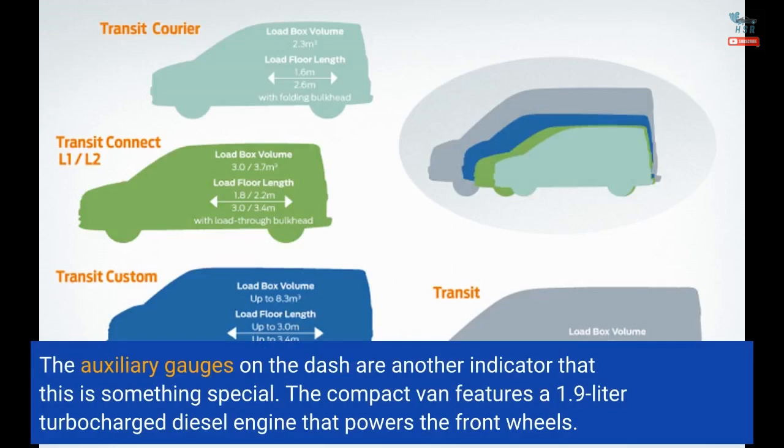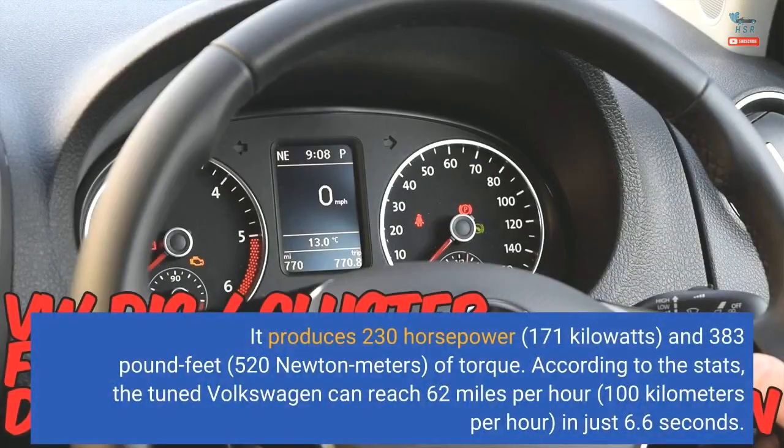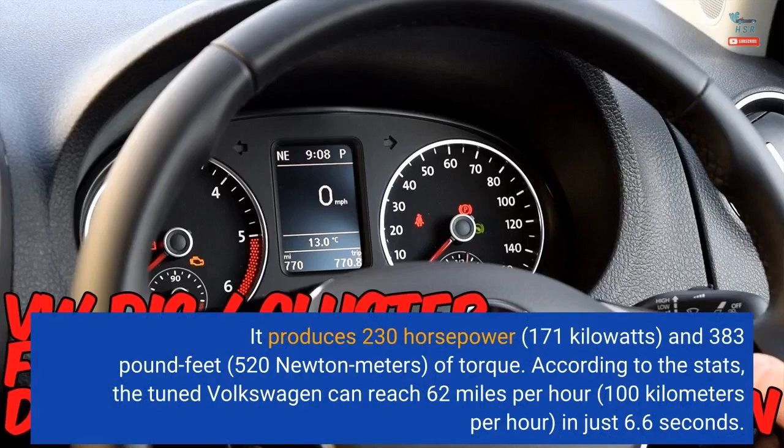The compact van features a 1.9-liter turbocharged diesel engine that powers the front wheels. It produces 230 horsepower (171 kilowatts) and 383 pound-feet (520 newton meters) of torque. According to the stats, the tuned Volkswagen can reach 62 miles per hour (100 kilometers per hour) in just 6.6 seconds.